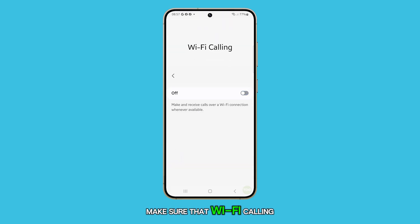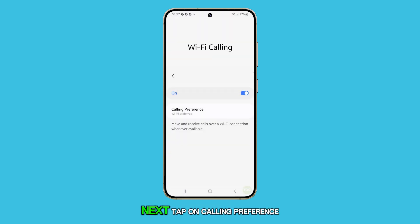Make sure that Wi-Fi calling is turned on. Next, tap on calling preference. Here, you can choose between Wi-Fi preferred or mobile network preferred. Select the option that best suits your needs.